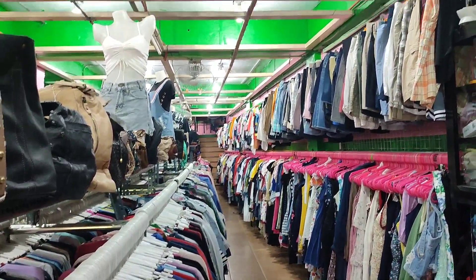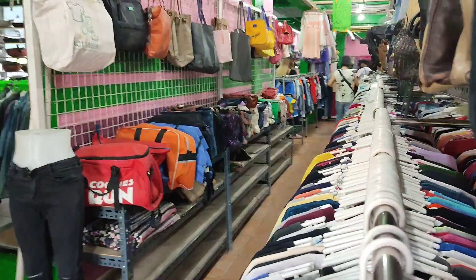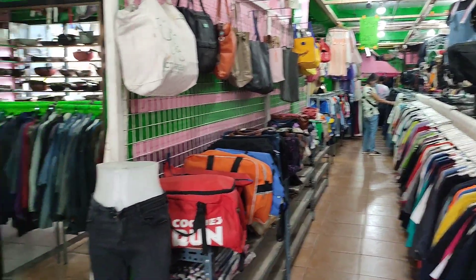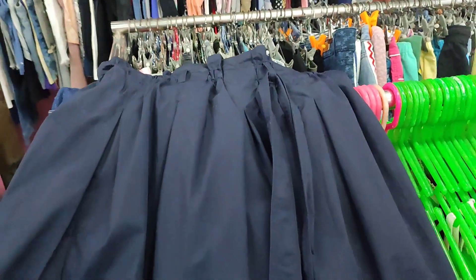Hi guys, welcome to another day of thrifting! I went ukay-ukay again today — I went to different ukay shops to find items that I can flip online. This is the first ukay I went to. It's a bit expensive but I was able to score a few things here.